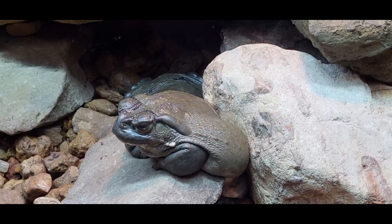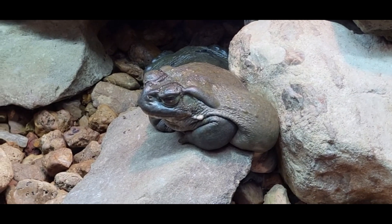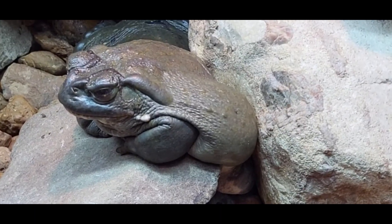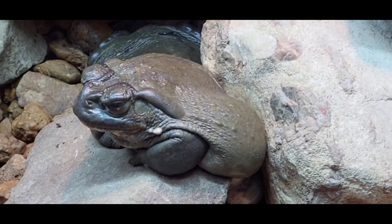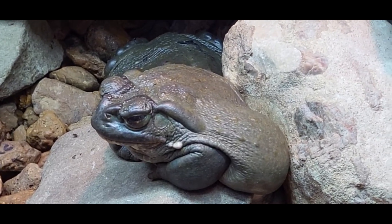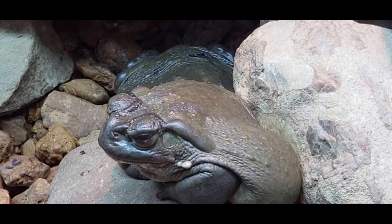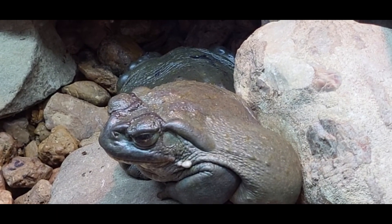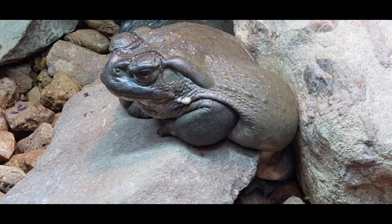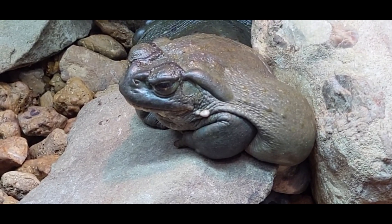This is the Sonoran desert toad, native to the deserts of the southwest United States and Mexico. While toads are mainly terrestrial animals, they are still amphibians and need to be near water to lay their eggs. Like all toads, they have large glands that can secrete toxins as a defense. If consumed, these toxins are powerful enough to kill a grown dog, and even humans succumb to the effects of these toxins. In the wild, they mainly eat insects.